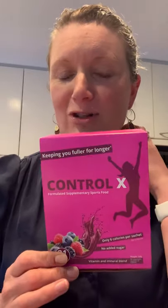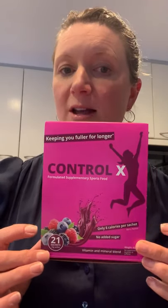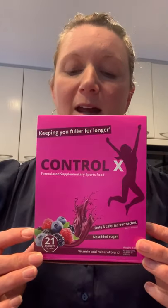It also helps you keep feeling fuller for longer, reduce hunger pains and cravings. And the thing I'm most excited about is it helps reduce bloating as well. So great for helping you stick to your portion sizes and making sure that you're sticking to your daily BMR calories.